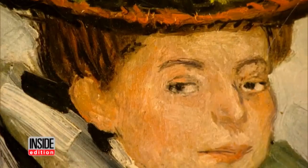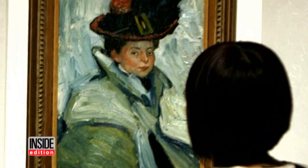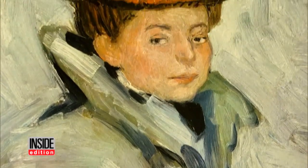Art experts point out that a Picasso that looks just like this one hangs to this day at the Cleveland Museum. Sabatino believes Picasso duplicated the artwork to test out a new painting process he was experimenting with.